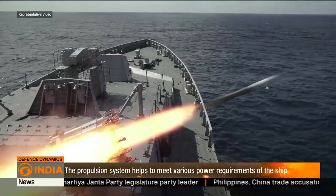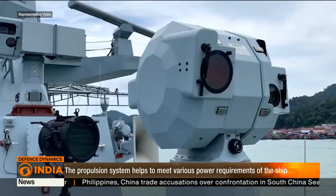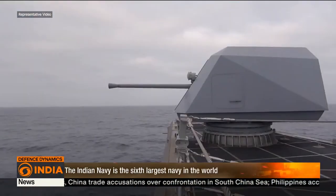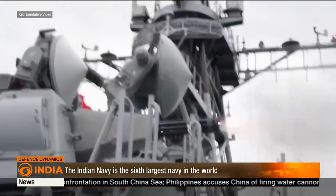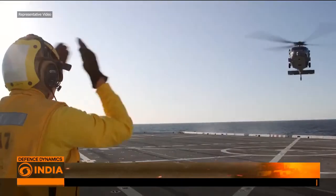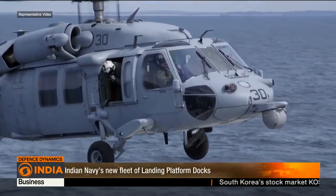Additionally, the requests for information call for a close-in weapon system with electro-optical fire control, heavy machine guns with stabilized mounts, directed energy weapons, and medium machine guns.